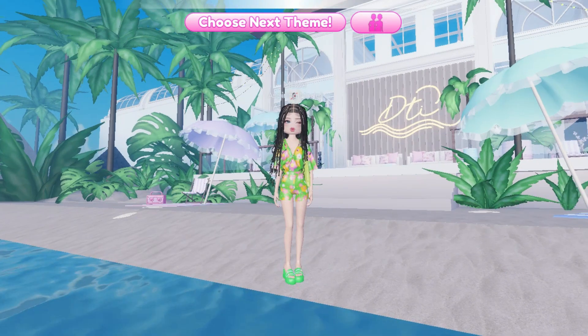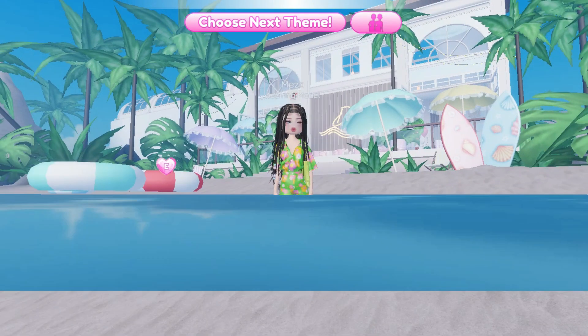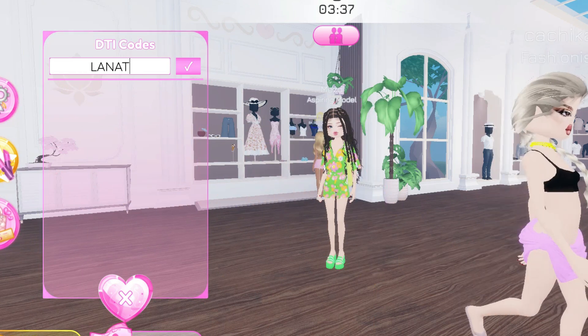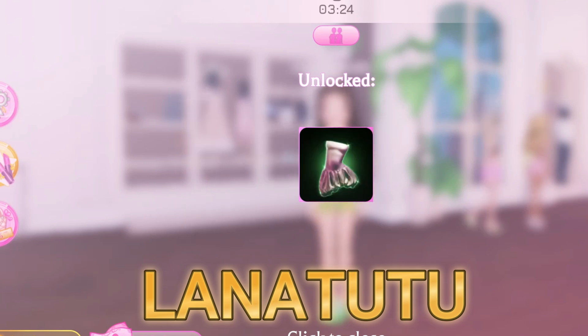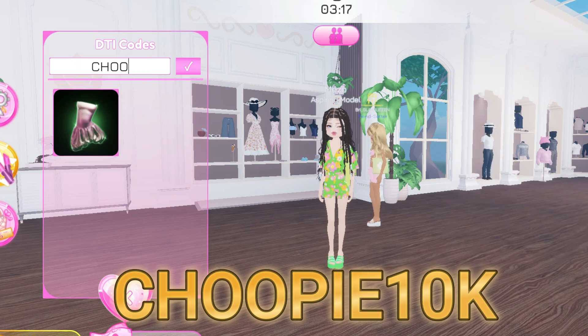Hello everyone, the new summer update is here in Dress to Impress. In this video I will show you all codes that are added in this summer update. First, you have to go to DTI codes and type all these codes. These codes will give you free accessories, clothing, boots, hairstyle, and many other items.